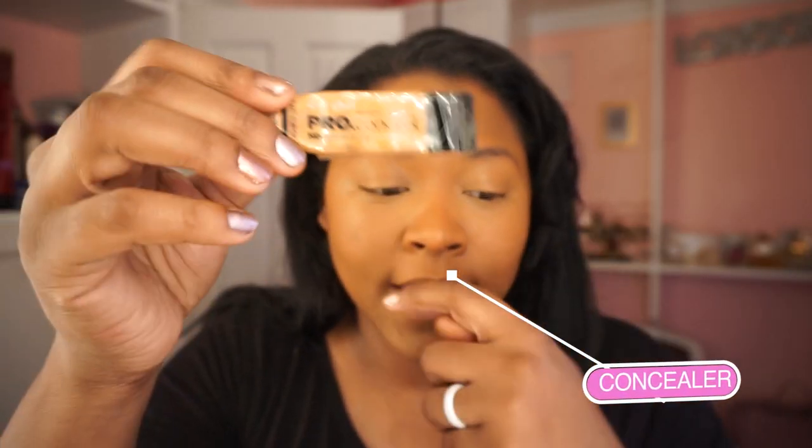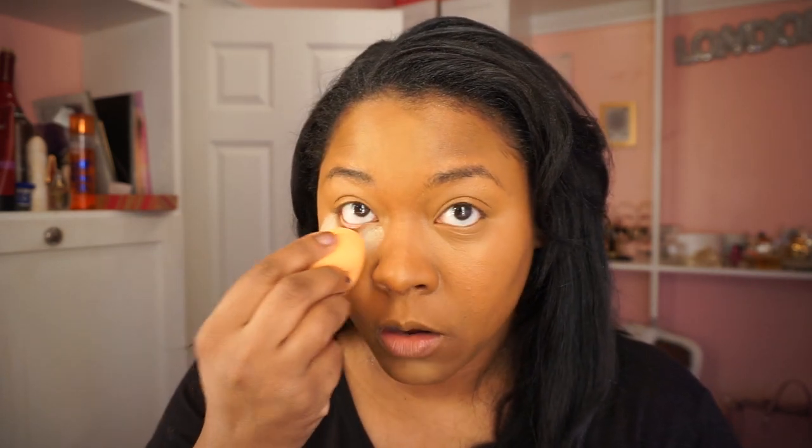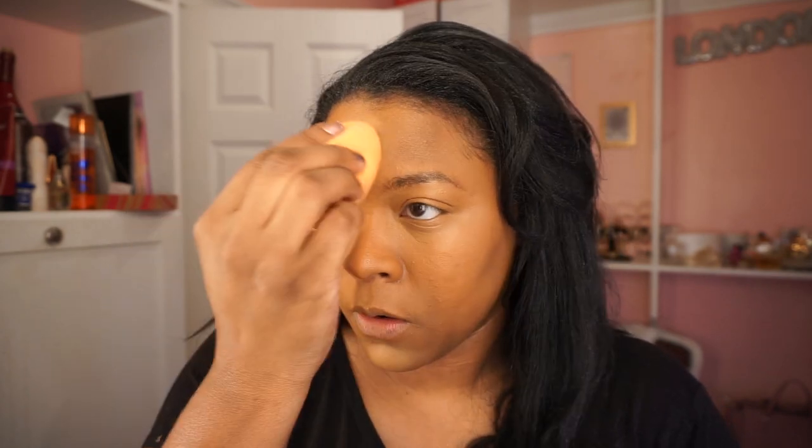What I found underneath my eye is the LA Girl Pro Concealer, also at the beauty supply store for about $2.99. It used to be super cheap until everybody got on the bandwagon and they took the price up. So I just put this right in here, take another sponge, and then I go underneath my eye. I try to get underneath my eye to prevent any creasing.